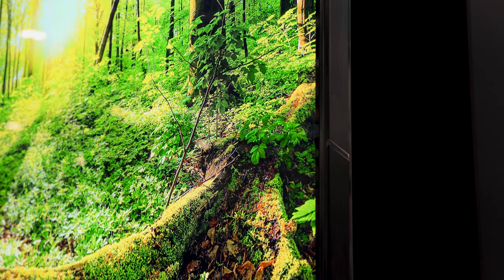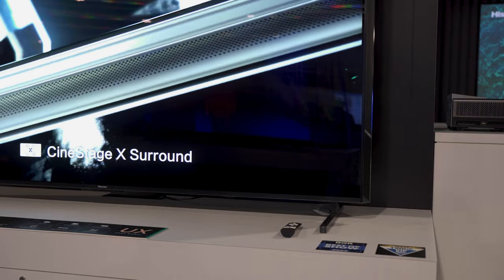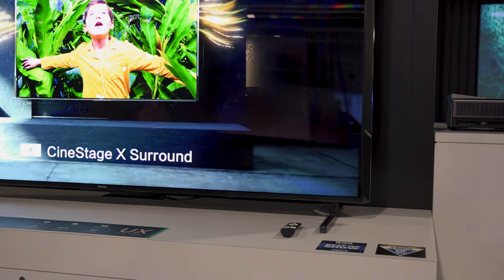Those little speakers on the side stood out to me — kind of bringing something back. You can have a cinematic experience out of the box, similar to the L9H which has 40 watts of power and built-in Dolby Atmos. We're trying to make it attainable for every consumer — you can step in and have a full cinematic experience, or, being here at Cedia, have your dealer partner and integrator create the ultimate home theater system.